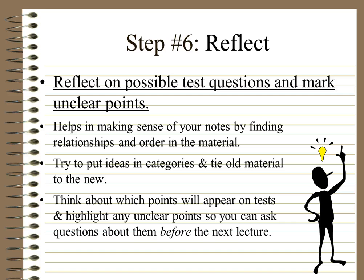Step 6: Reflect. Reflect on possible test questions and mark unclear points. Go back over your notes and look at what you don't actually understand. Think about ways the information will be used in a test — go to the websites, look at the online tests, look at the questions, and ask yourself whether you could actually answer them. This is not just for music; please use this in all your subjects. This helps make sense of your notes by finding relationships and order in the material. Try to put your ideas in categories and tie old material to the new. Think about which points will appear on tests and highlight any unclear points so you can ask questions before the next lesson. Anything you don't understand, make sure you ask so that you can get clarification.